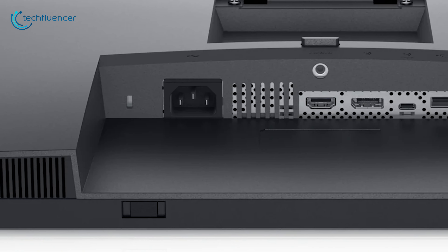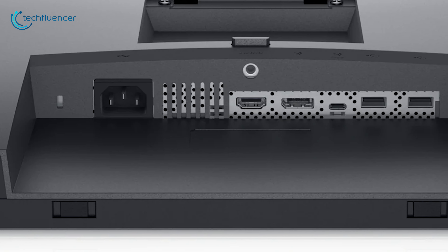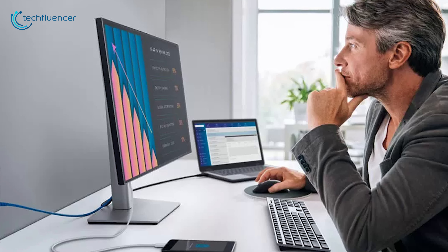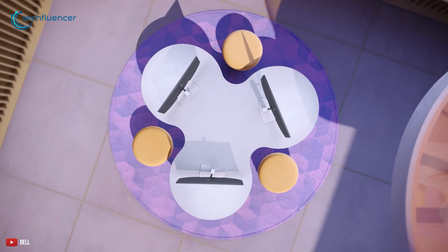This P3221D has a security lock slot, an AC power slot, one HDMI port, one USB Type-C, two USB 2.0 downstream ports and more demanding ports to connect with multiple devices easily. Coming with a flicker-free screen and comfort view features, this monitor reduces harmful blue light emissions and optimizes your eye comfort. Also, you can easily tilt, pivot or adjust the height of this monitor to a maximum of 150mm, which ensures additional comfort while working for prolonged hours. In short, the Dell P3221D is a great product in the budget that will not let you compromise any beneficial aspects during your day-to-day use.